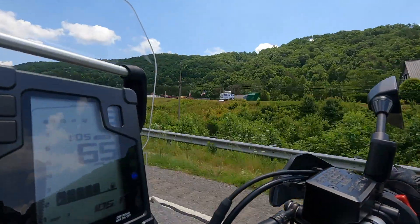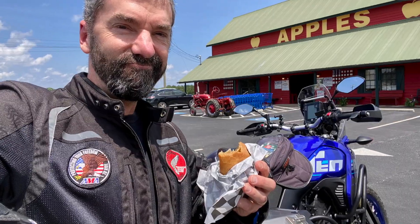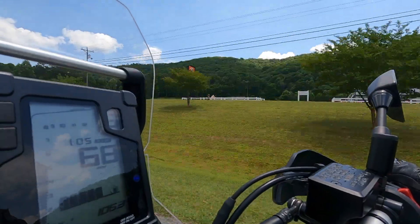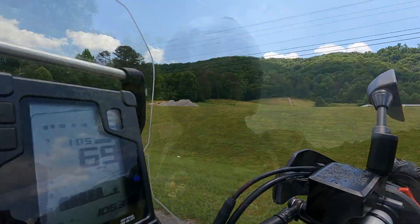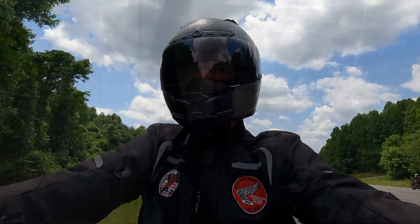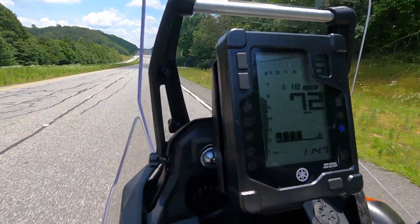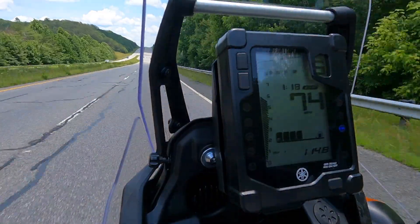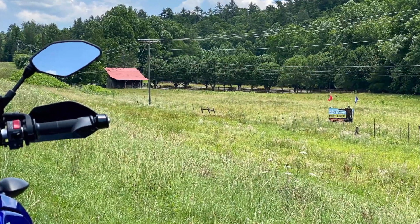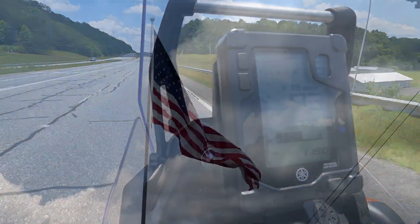Out here on the open road, the Tenere 700 really handles great. It's a great adventure touring motorcycle — emphasis on touring. Got a little over four gallons in the tank plus reserve, and I think I'm easily going to be able to do 200, 225 or more miles. It just has long legs. Great adventure tourer.